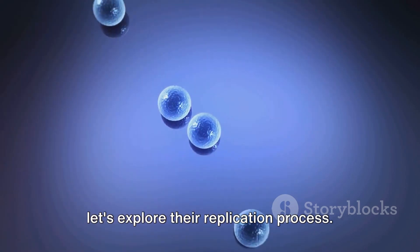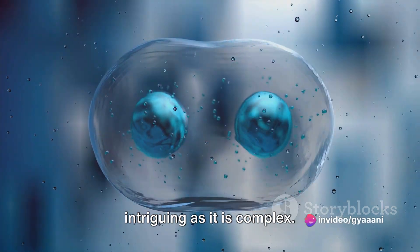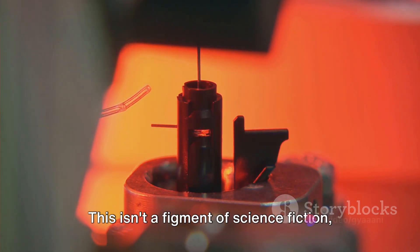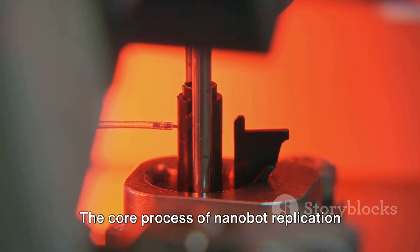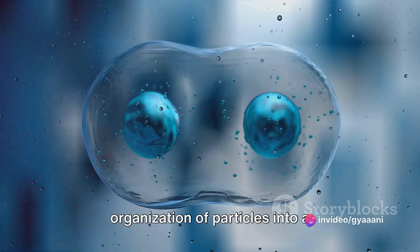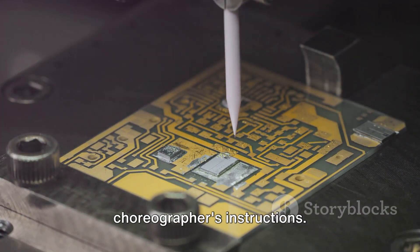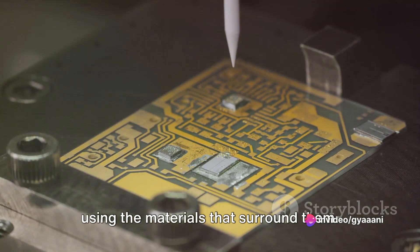Now that we understand how nanobots form, let's explore their replication process. The ability of nanobots to replicate themselves is a phenomenon that's as intriguing as it is complex. Imagine a world where tiny, microscopic robots could duplicate themselves, much like a living organism. The core process of nanobot replication is rooted in a concept known as self-assembly — the spontaneous organization of particles into a structured, orderly arrangement without any external guidance. It's akin to a group of dancers forming a perfect formation without any choreographer's instructions. Nanobots utilize this principle to assemble themselves from the atomic level, using the materials that surround them.